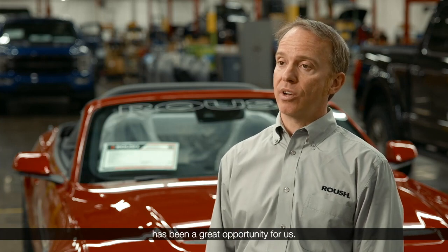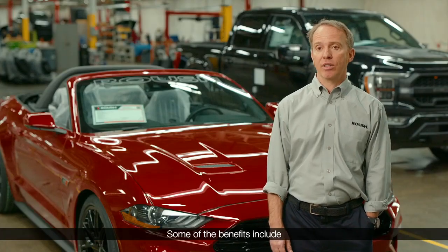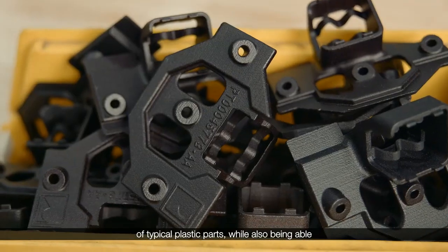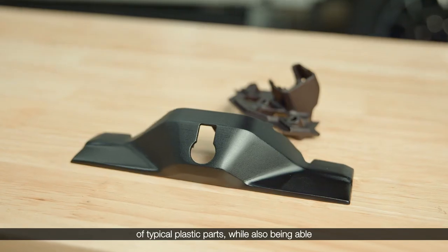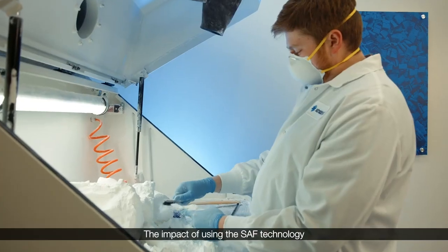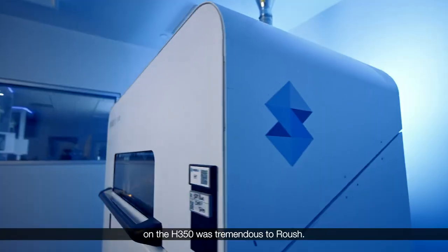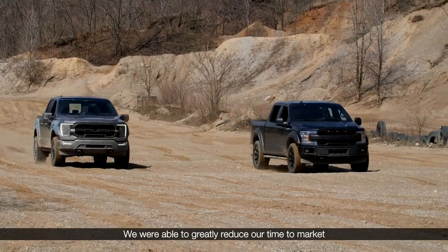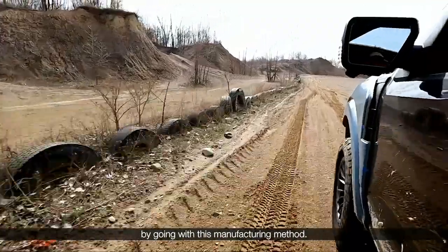Working with Stratasys has been a great opportunity for us. Some of the benefits include getting around the tooling requirement of typical plastic parts while also being able to have a quicker turnaround time. The impact of using the SAF technology on the H-350 was tremendous to Roush — we were able to greatly reduce our time to market by going with this manufacturing method.